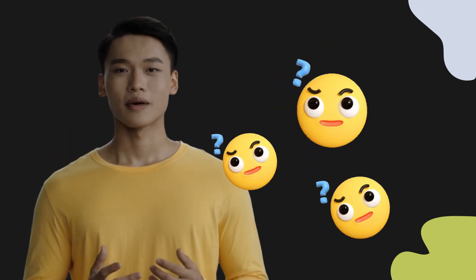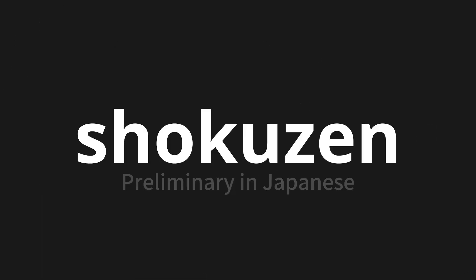Welcome to this pronunciation video. Today, we will be focusing on a new word that you might find challenging or intriguing. So let's dive into today's word: shokuzen, which means 'preliminary' in Japanese.